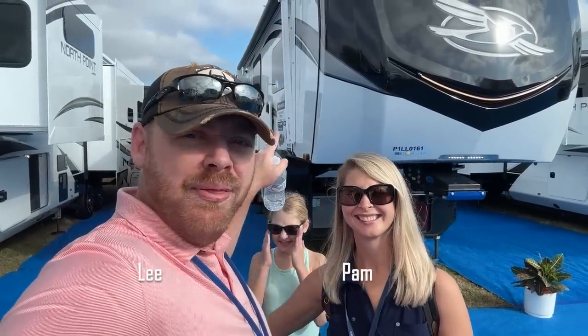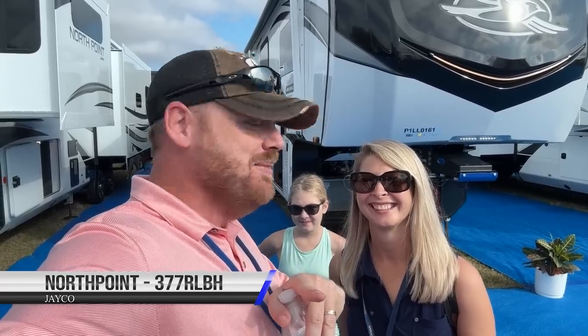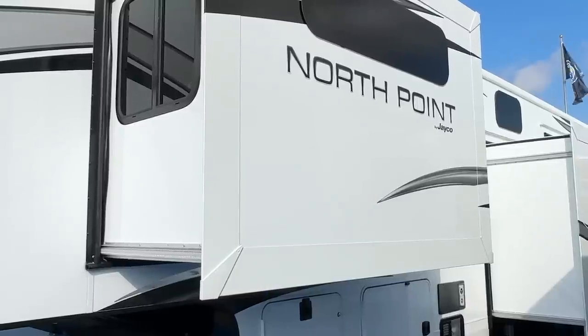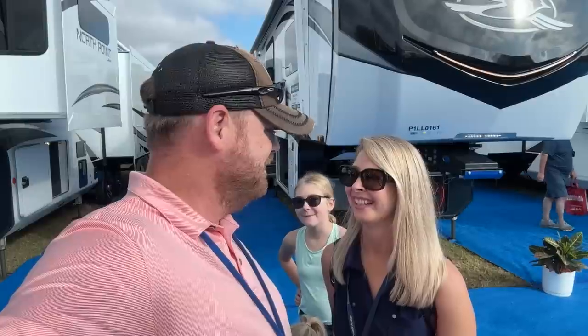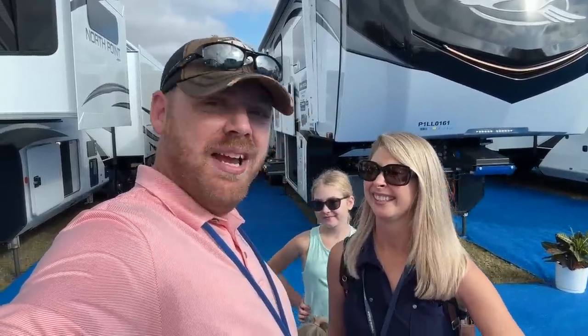So we're here at Jayco, and we're going to be looking at the new 2023 North Point 377 RLBH. And if you wonder why that's familiar, it's a newer version of ours. So we're going to take a look at all the different changes that they've made. We saw lots of changes last year, so we're excited to see what they did to improve it this year. Lots happened since 2020. We may be looking for an upgrade.